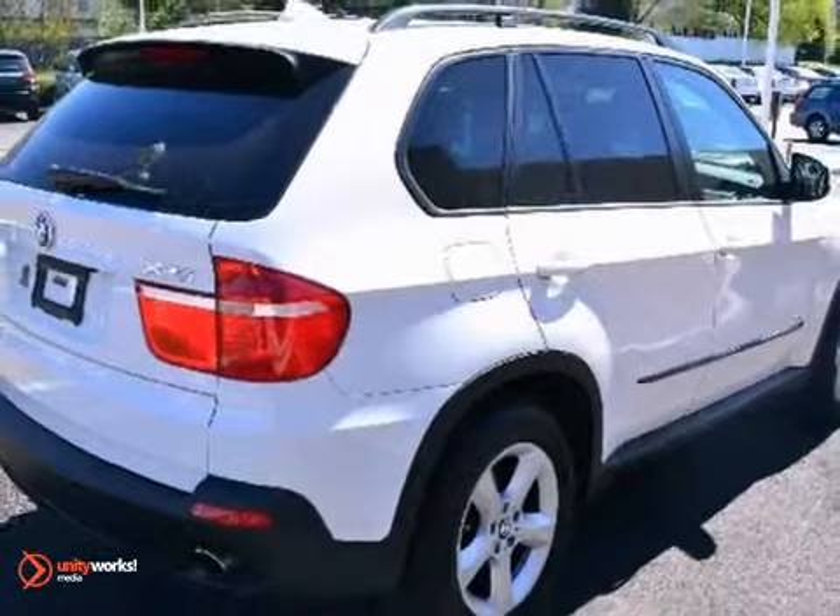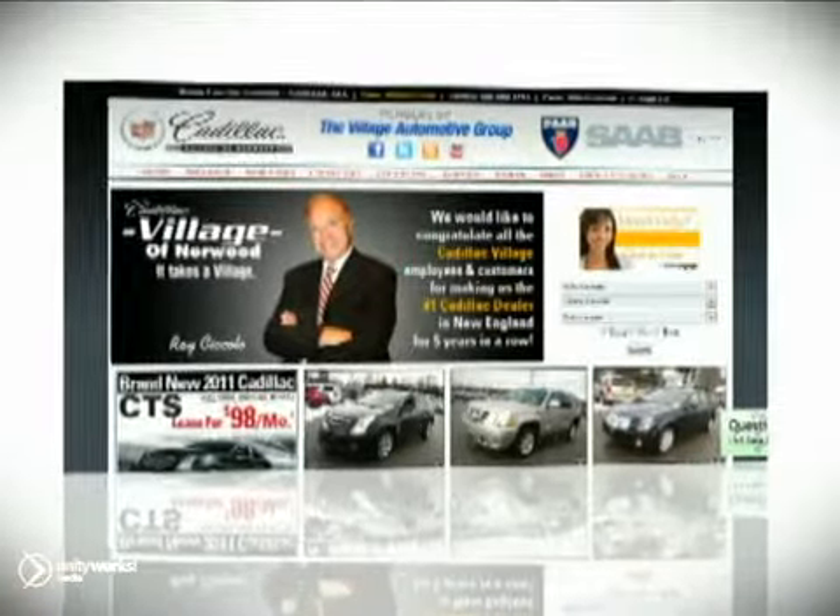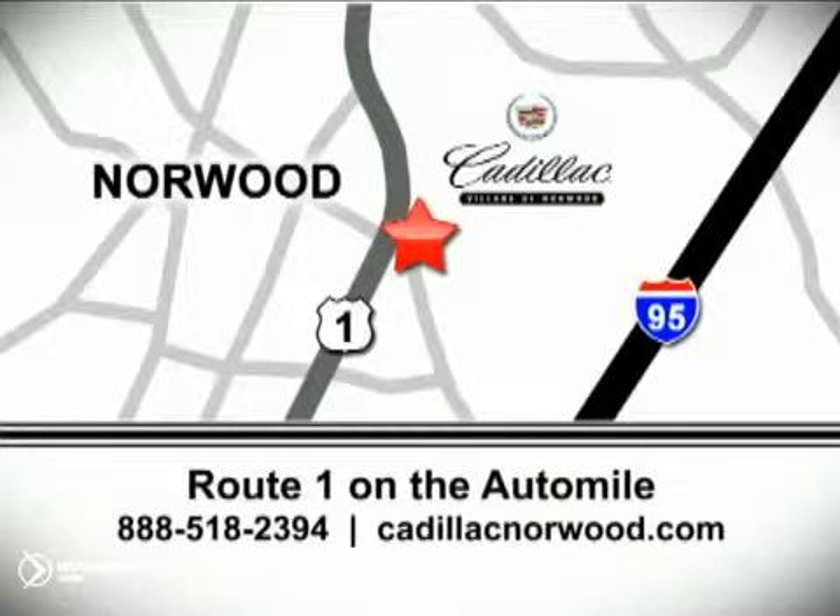Come take a test drive today. Contact our internet sales team at 888-518-2394 or stop on by. We are conveniently located on Route 1, the Auto Mile.